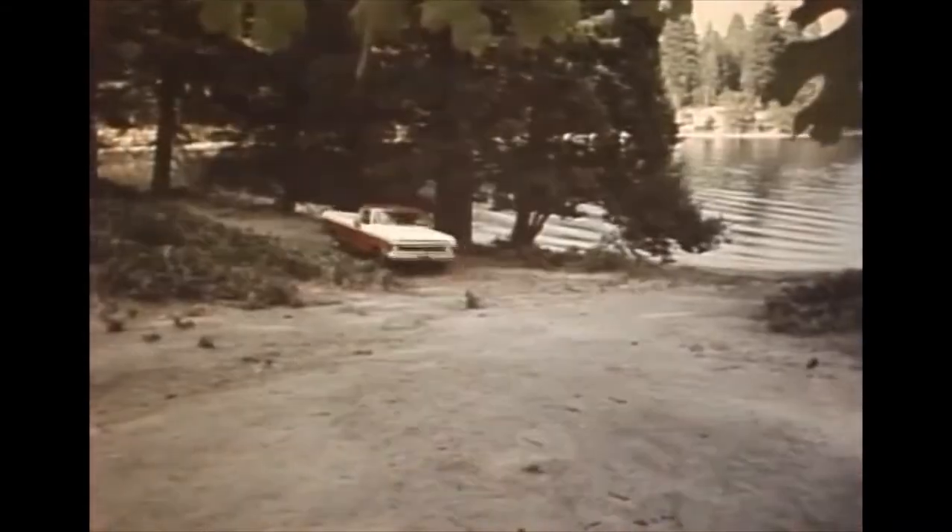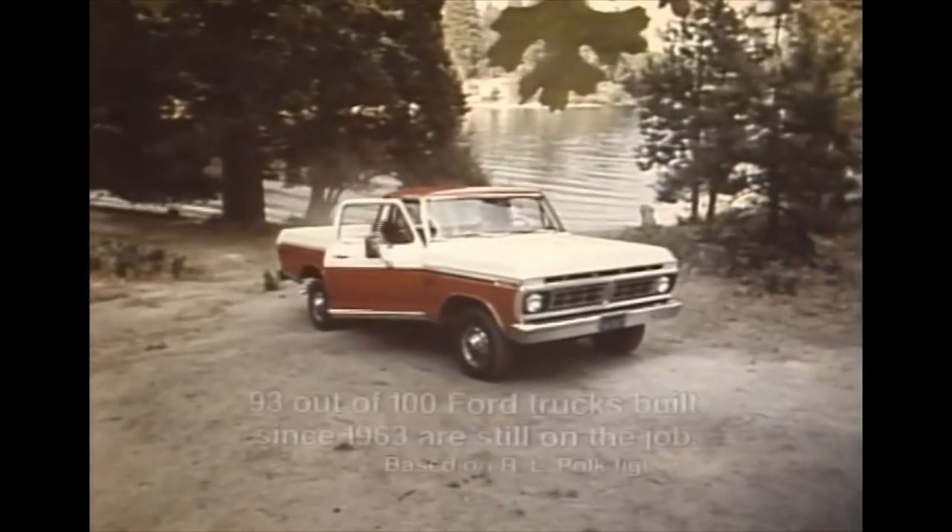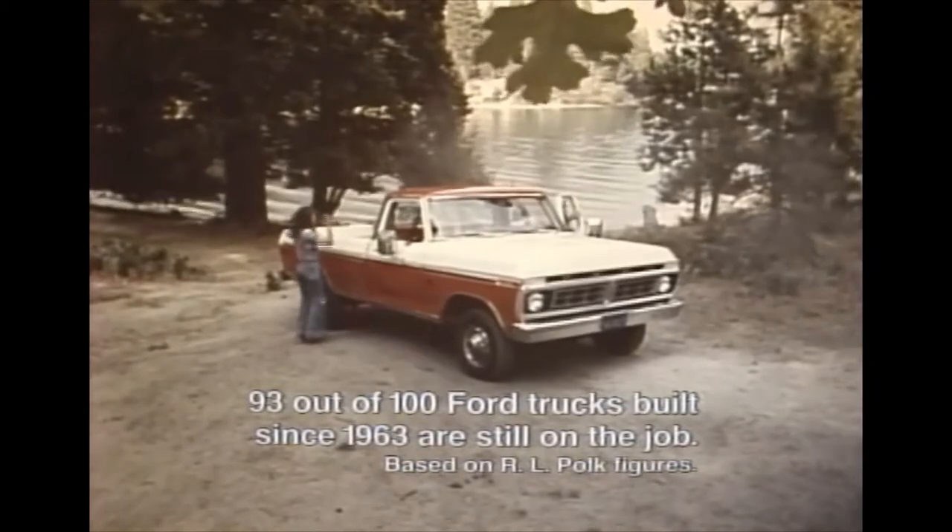It's built tough, engineered for durability, to get you way away from it all. So beautiful. We're here.